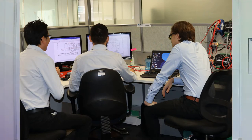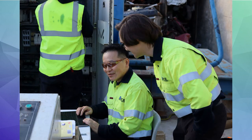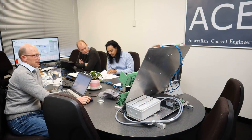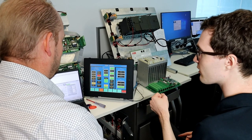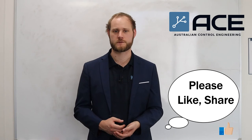Experienced engineers within the company will ensure that quality is maintained no matter what software or hardware we're using and no matter what project we're undertaking, and also that we can provide reliable support for the future by continually upskilling our staff. This leads on to our capacity to train and upskill clients regarding their system integration, through upskilling operators or maintainers of the system, whether that be the fundamentals of communication between devices or the basic operation of the control system.